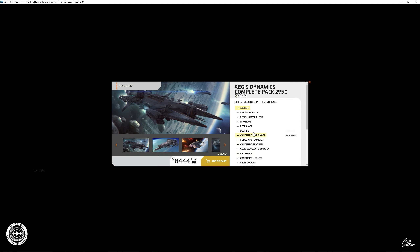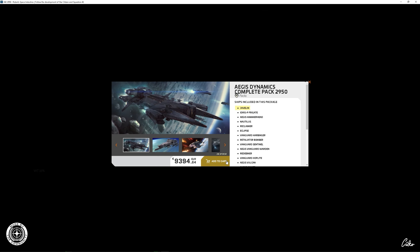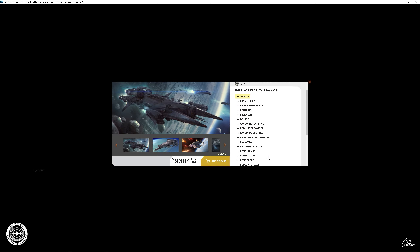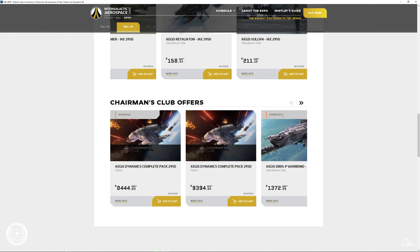Dann haben wir hier die Vulcan — auch gesehen im Holodeck. Das ist ein Repair-Schiff, wo ihr dann letztendlich andere Schiffe reparieren könnt, Bauteile reparieren könnt, und auch tanken könnt. Ist auch relativ kompakt — hat so ungefähr die Größe zwischen einer Cutlass und einer Valkyrie, würde ich jetzt mal so sagen. Könnte aber auch so ungefähr Valkyrie-Größe sein. Ist auf jeden Fall interessant. Das ist hier zu Future Flyable.